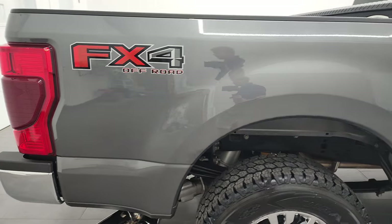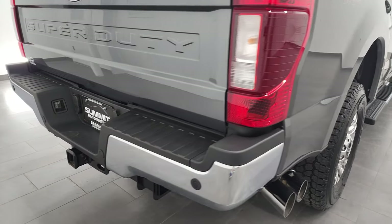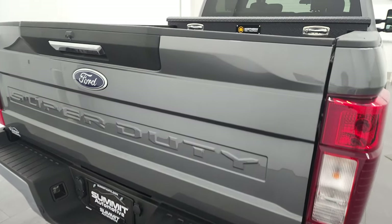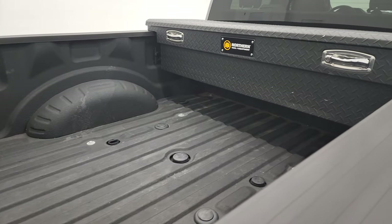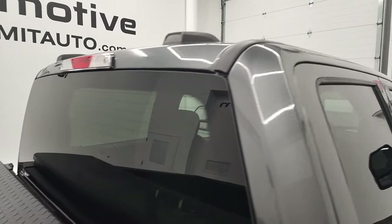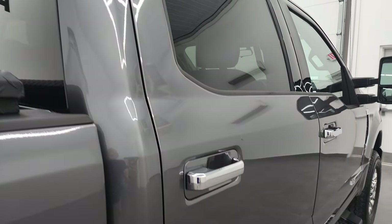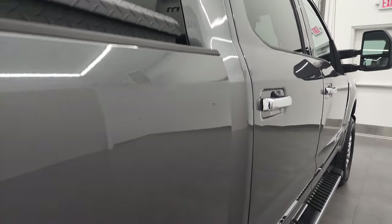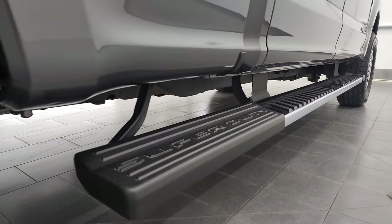I take all these HD videos so if you're far away or even close by and you just can't make the trip down but you're still interested in purchasing the vehicle, you can see the truck, hear the truck, and have confidence in the vehicle before you even get here. So when you do get here there are absolutely no surprises and you can make a smart and informed buying decision from wherever you're at. If this video helps you make that decision, let your salesman know that you saw the video and that Brett sent you.